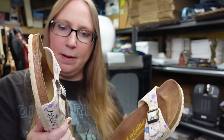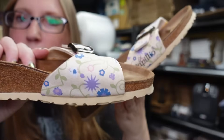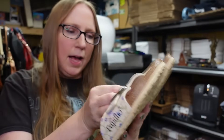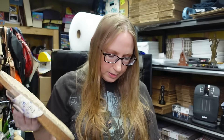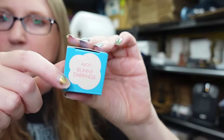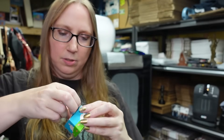These are Birkenstock Papilio sandals - they have a really cute print of flowers and birds on them. These are a women's size seven. I think I paid four or five dollars for these and I listed them as a buy it now for $35.99.